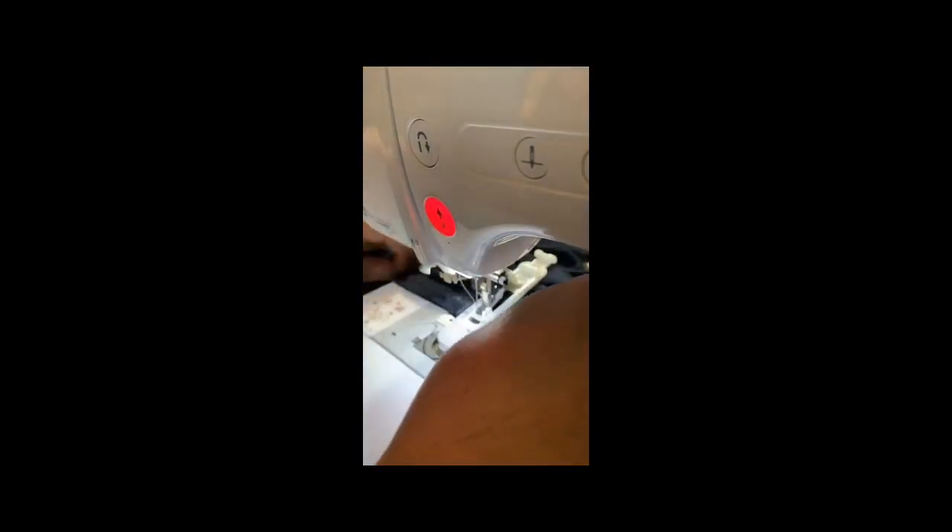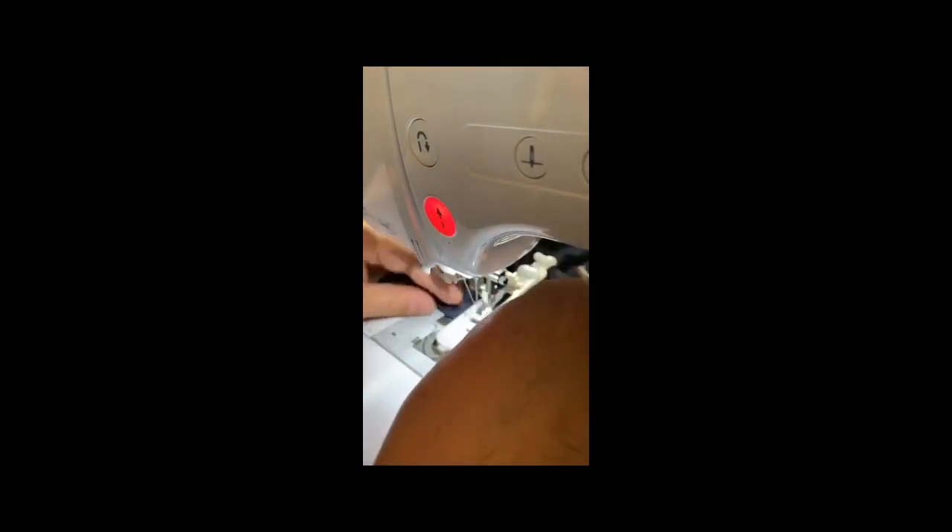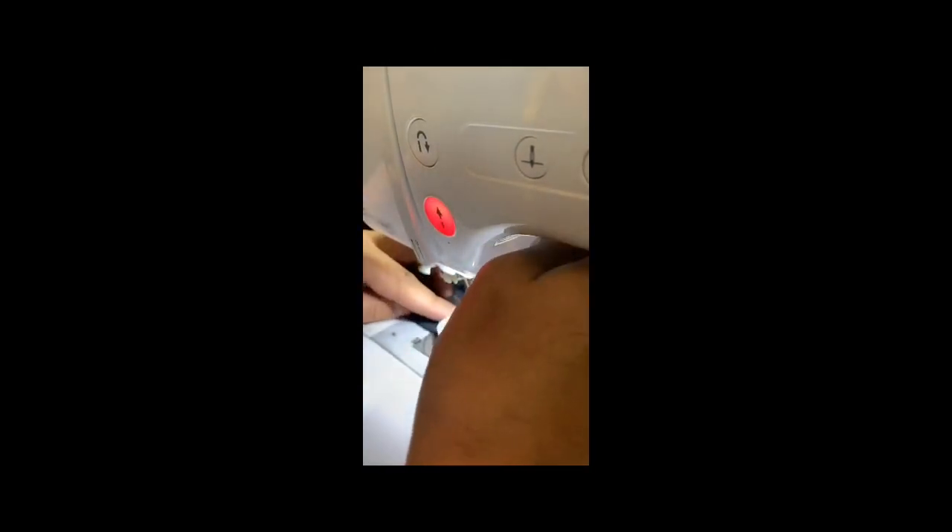I'm going to start a collection doing embroidery, so I can embroider dresses, blouses, pants, whatever you want.